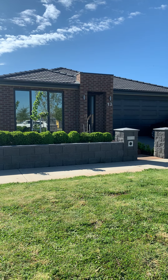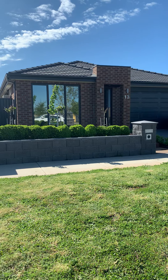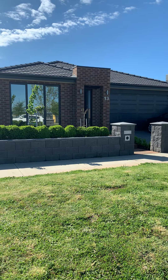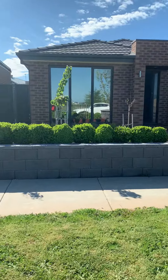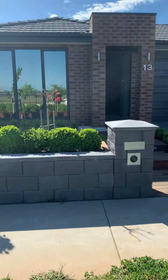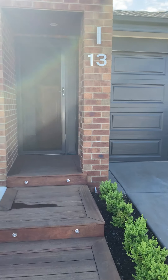Hello guys, this is Amy Chappell from McGrath Ballarat. I'm going to do a quick walkthrough of 13 O'Shaughnessy Parade in Lucas today for you. This is a very well-maintained property — it's four bedrooms, two bathrooms, and has a double garage.